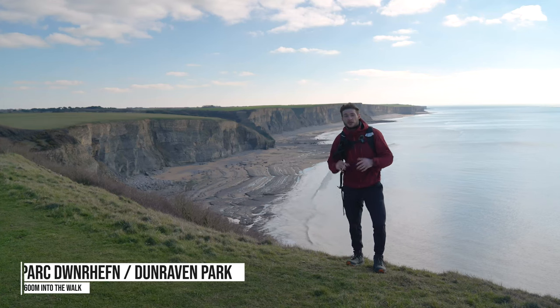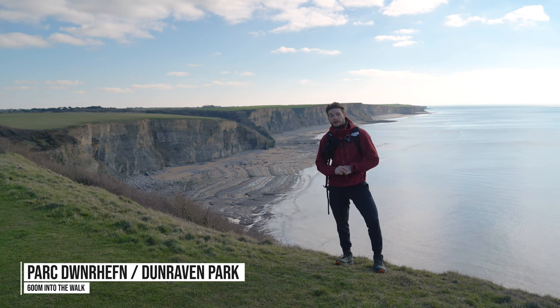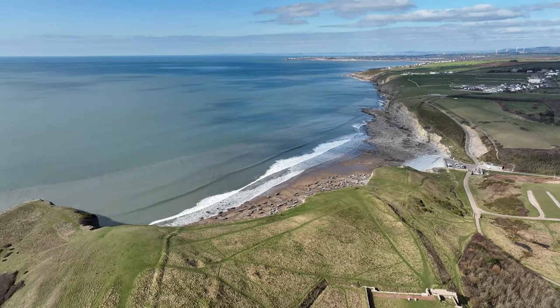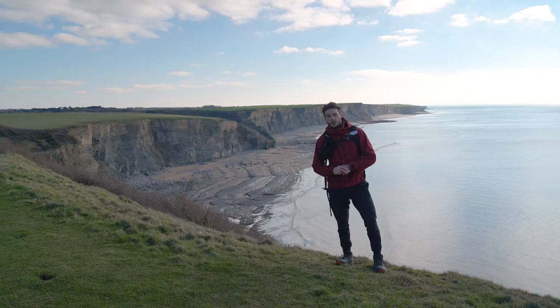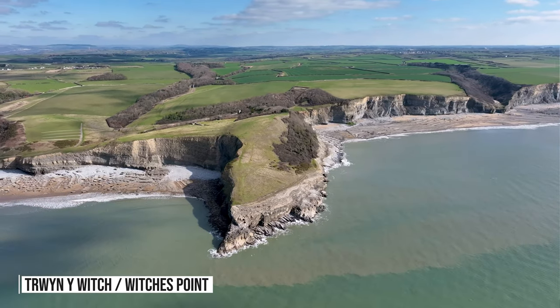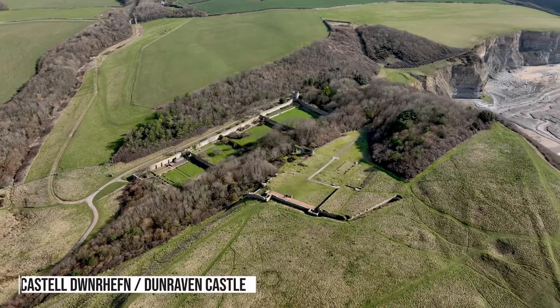After around 600 metres, you'll reach the top of the headland, and from here you'll have stunning panoramic views looking south-eastwards back down the coastline and north-westwards back over Dunraven Bay towards Ogmore by the Sea. It is absolutely gorgeous. There is a thin strip of headland which juts out from here called Witch's Point — you can explore that. And down to my right you'll also find the ruins of Dunraven Castle.